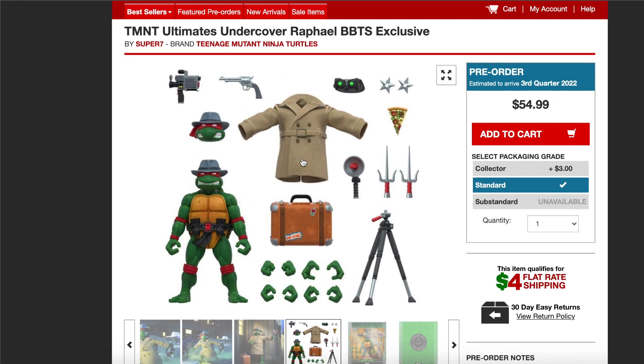The fact that Big Bad is getting their own exclusive is really, really cool. I definitely pre-ordered one — I don't know if it's going to sell out or if the scalpers are going to jump on it, but I do need this for the collection. I'm glad Super 7 is tackling this.